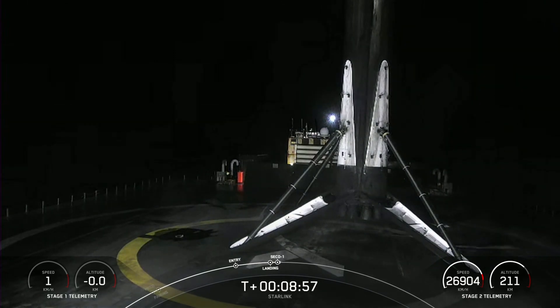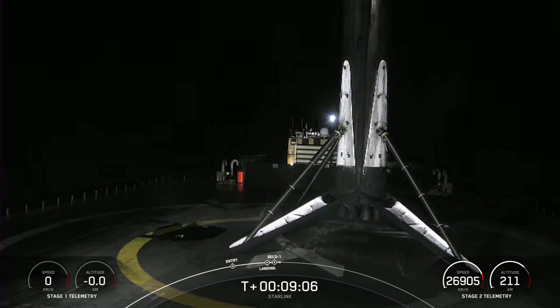Great view from our drone ship, Just Read the Instructions, parked a couple hundred miles off the coast of Florida. And we also just heard the call out that we have a good orbit for the second stage.